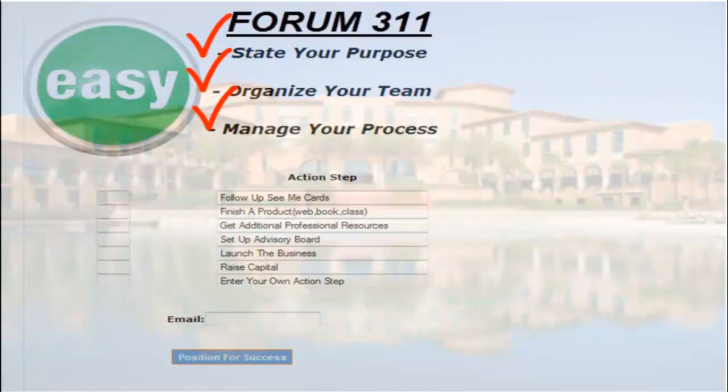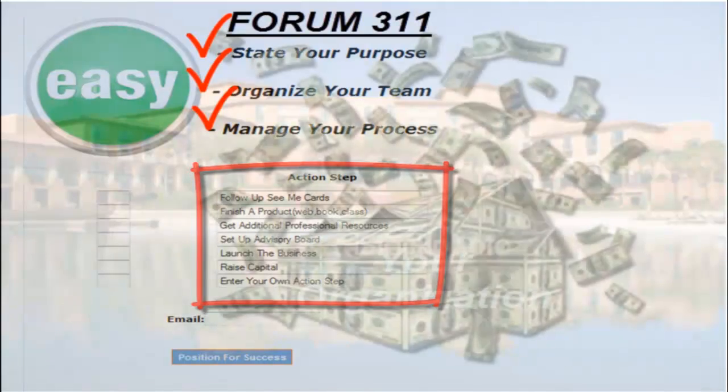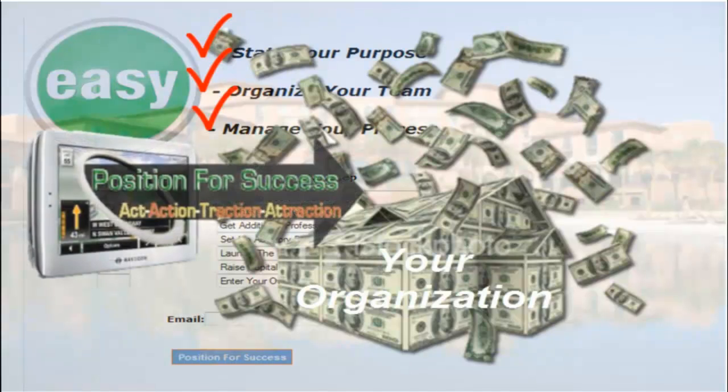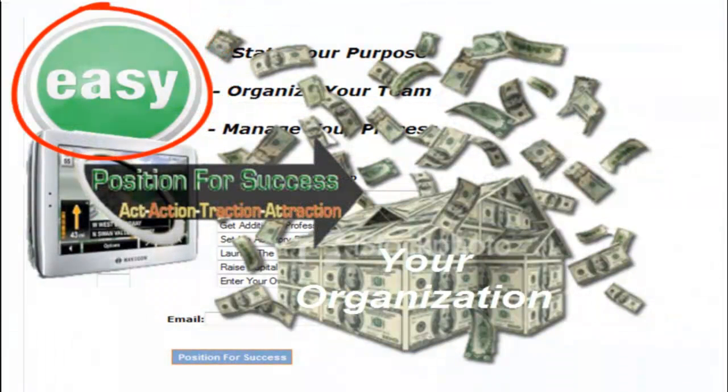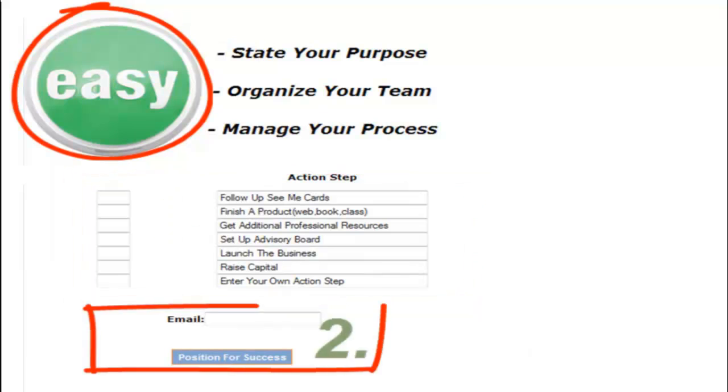That process is just a series of long action steps to get things done, which many people will be involved in. That is what's necessary in order for us to attract capital by raising it or being able to sell products. To make that easier for you, I'm going to give you this software which will allow you to manage that whole process with all the people involved.